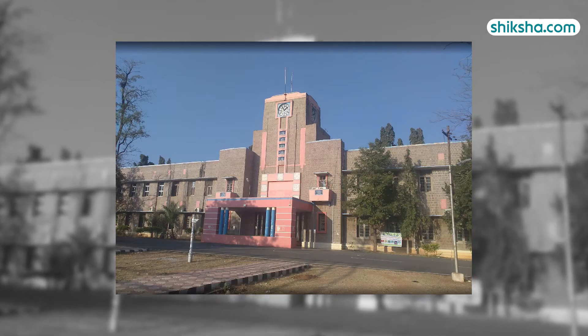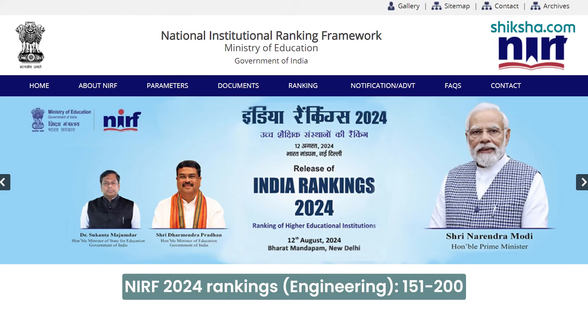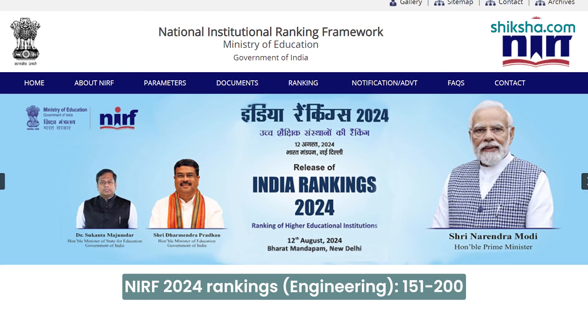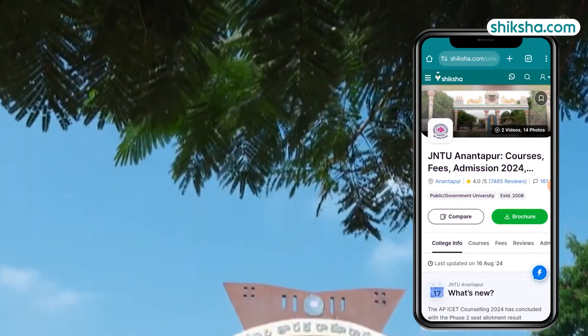To sum up, in the NIRF 2024 rankings, Jawaharlal Nehru Technological University is in the ranked band of 151-200 in the engineering category. For more details on Jawaharlal Nehru Technological University, visit shiksha.com.